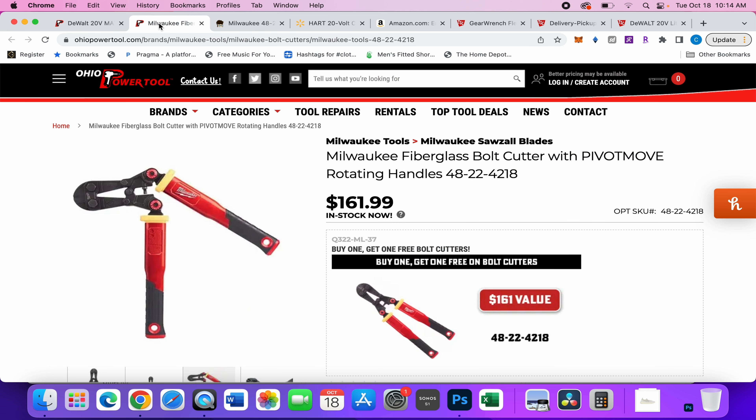If you did go the route of buying one and getting one free and selling the other, you'd end up a lot cheaper, but it is a lot of work. Before we get to the next deal, if you've been getting value from my videos, please like, comment, and subscribe to the channel.